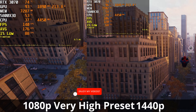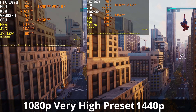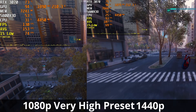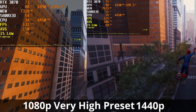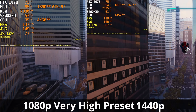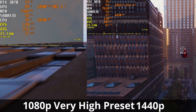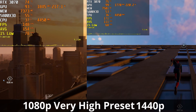Next, Spider-Man Remastered on the very high preset — native rendering, no upscaling, no ray tracing. I swung between two fixed spots in the city to keep the benchmark as consistent as possible. At 1440p, we have an average frame rate of about 106 to 108 FPS, and at 1080p, about 150 FPS. Our 1% lows at 1440p are just below 70 FPS, and at 1080p, just below 80 FPS. Temperatures are 74 and 75°C respectively, and power consumption is very close between the two resolutions. VRAM utilization is over 7GB for both, and at 1440p, we are very close to that 8GB limit of the 3070.